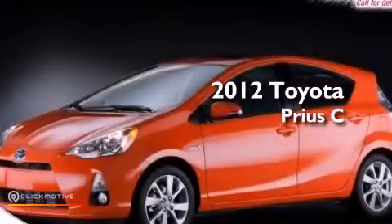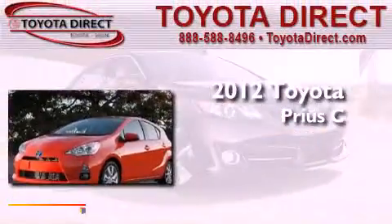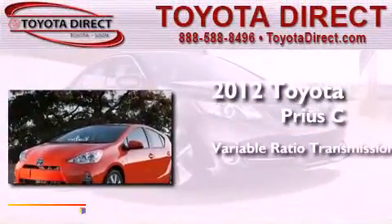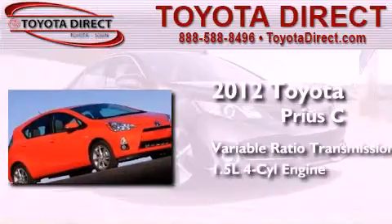This is a brand new 2012 Toyota Prius C. This four-door sedan has a continuously variable transmission and an inline four-cylinder engine.